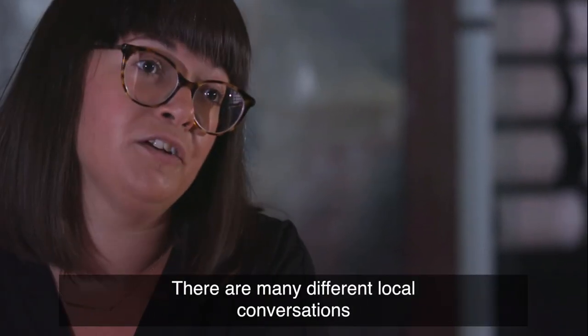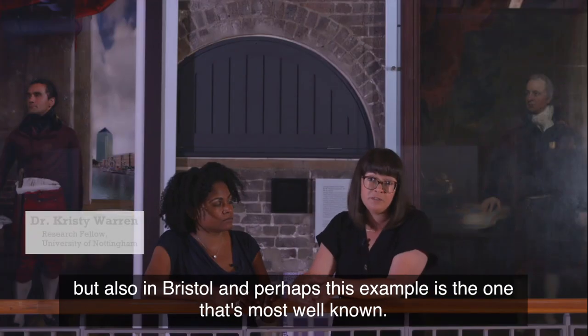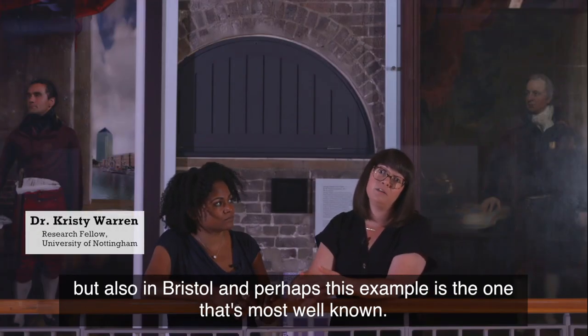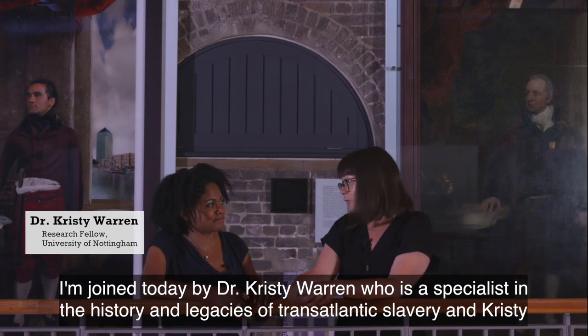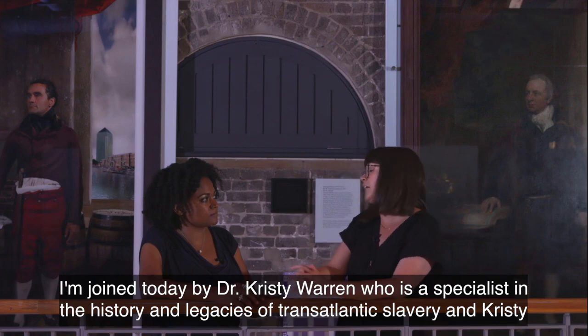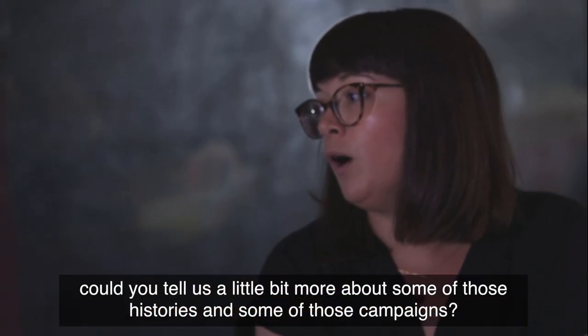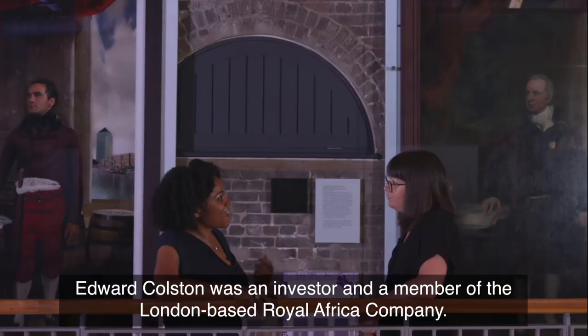There are many different local conversations that have been happening in Liverpool, in London, but also in Bristol — and perhaps this example is the most well known. I'm joined today by Dr. Christy Warren, who is a specialist in the history and legacies of transatlantic slavery. Christy, could you tell us a little bit more about some of those histories and some of those campaigns?